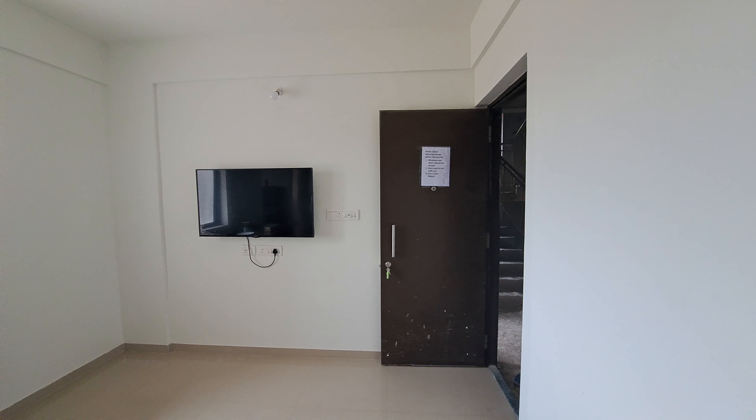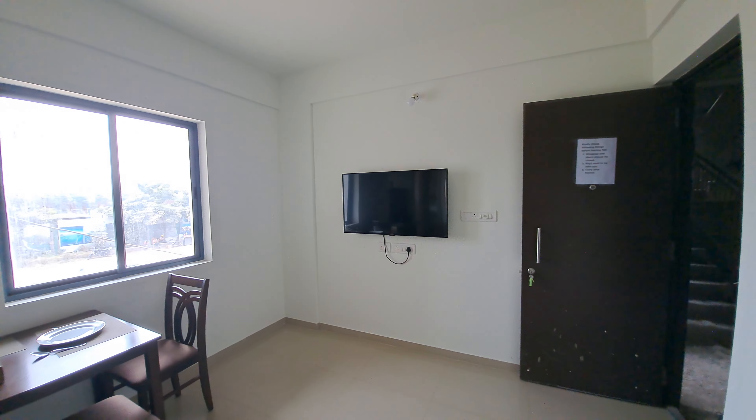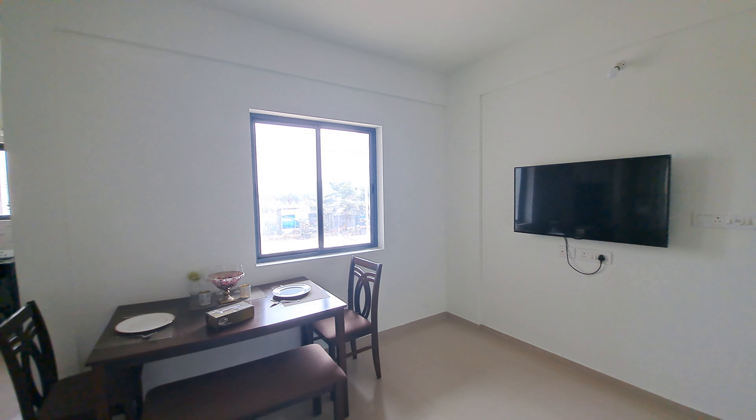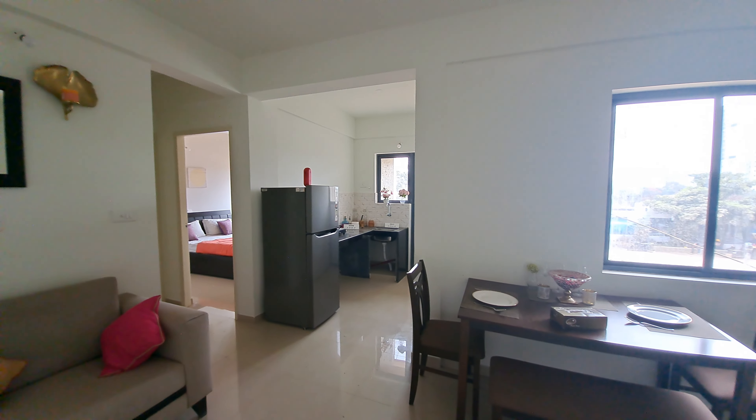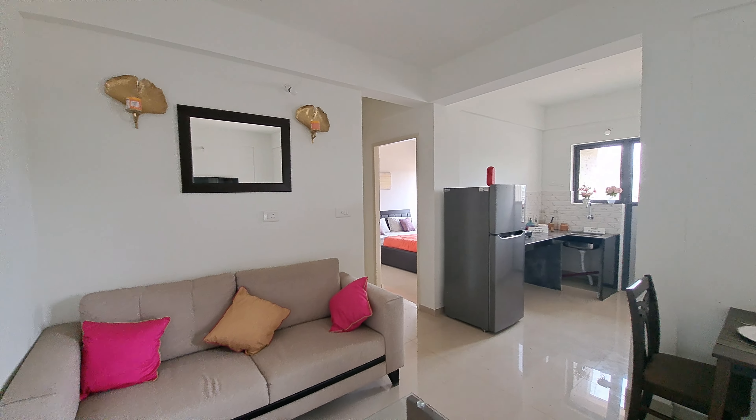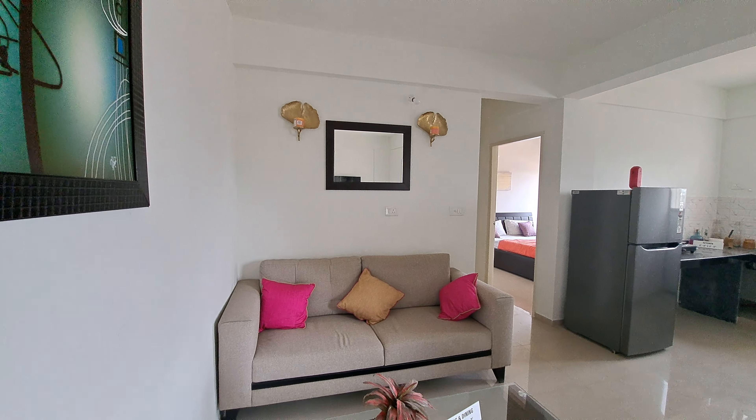Welcome to MG Global Properties. Today we are at Kewlea location and we are going to show you a 2 BHK very luxurious flat at Kewlea location, whose carpet area is 576 square feet. So let's have a look at your beautiful flat.